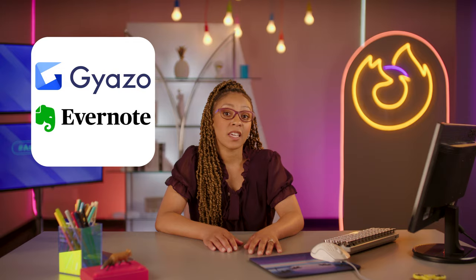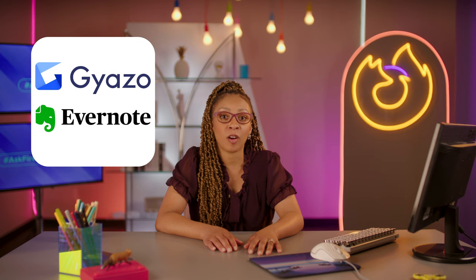First of all, take some good notes. Instead of having all these different websites open or just sending a ton of links all over the place, make clippings, take screenshots, save and share. Gyazo and Evernote Web Clipper are great tools for just that — just a few clicks away from the perfect internet scrapbook for your obsession with skateboarding pugs.